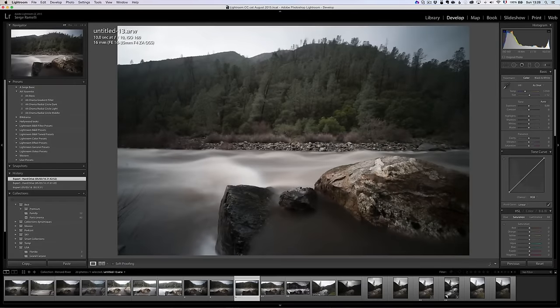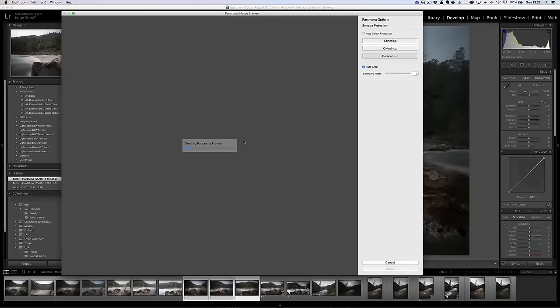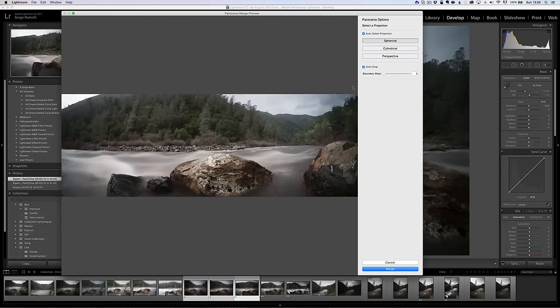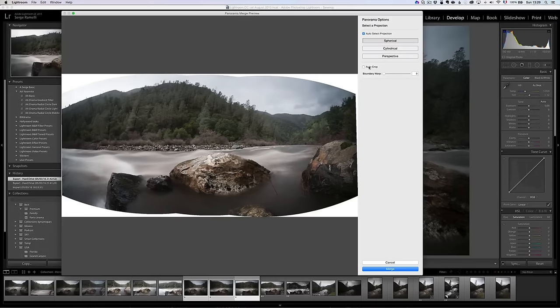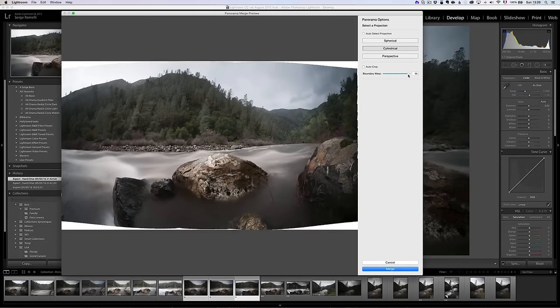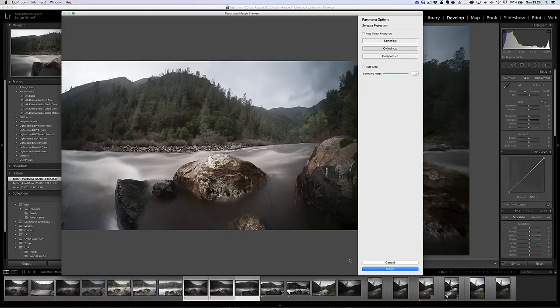In Lightroom CC's panorama merge you have three projections. Perspective doesn't work well with big elements close to the frame, but if you go to Auto Select Projection it'll take spherical or cylindrical — it took spherical and did a pretty good job. You also have the option to auto crop. Cylindrical is not bad either. There's a new option called Boundary Warp — instead of auto cropping you click here and it fills the frame, stretching the photo to fit.